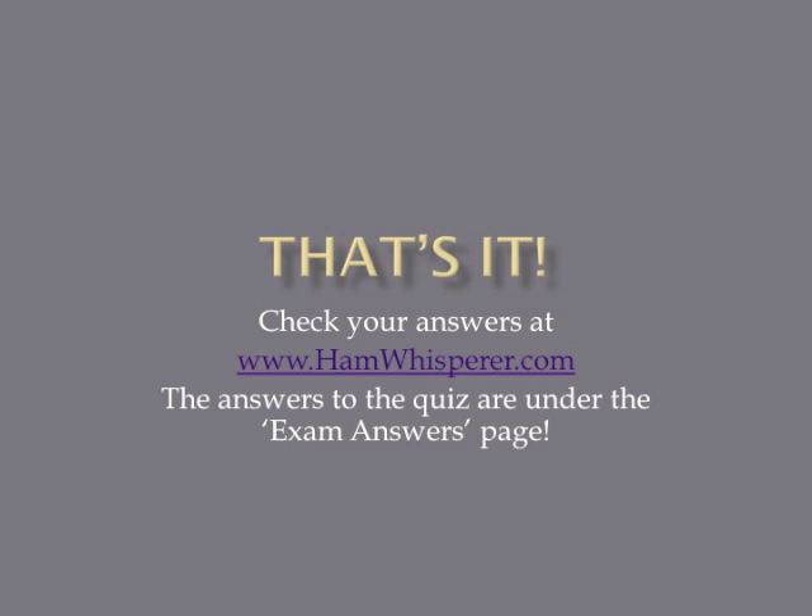That's it for the T-0A quiz in Lesson 33. Now that you're done with the quiz, stop by handwhisperer.com and check your answers. Until next time in Lesson 34, this is Andy, KE4GKP, saying 73, and I hope to hear you on the air soon.